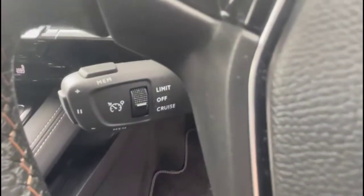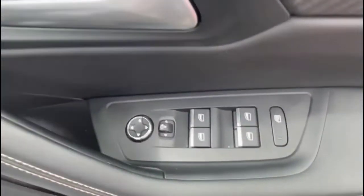There's also a multifunction steering wheel with audio and Bluetooth controls and gear-shift paddles, cruise control which is great for controlling your speed, a Peugeot i-Cockpit display, electric mirrors plus front and rear electric windows.